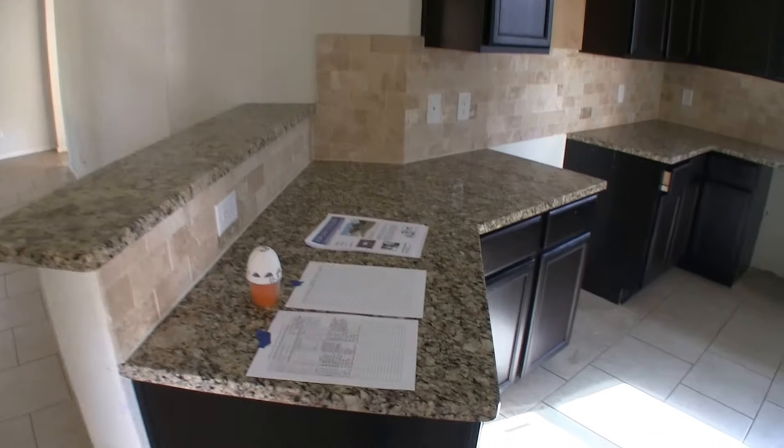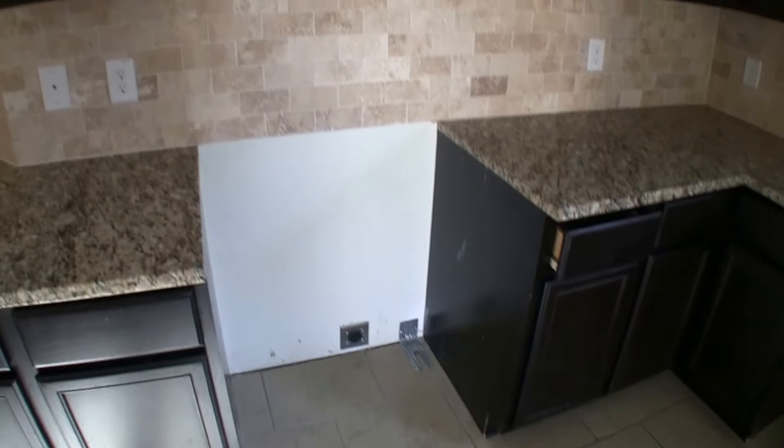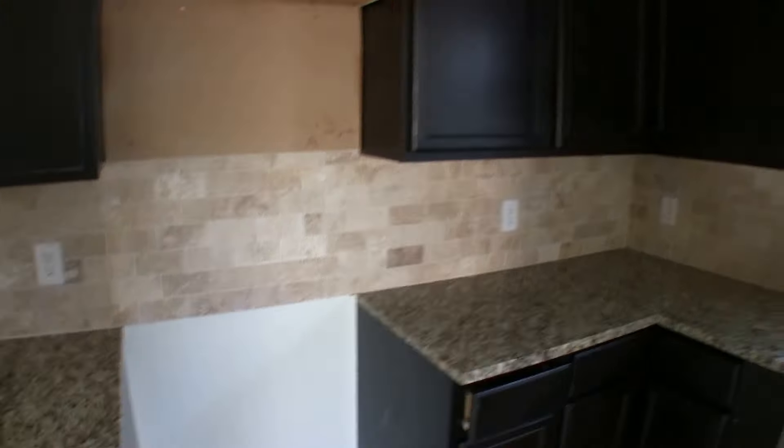The kitchen has granite countertops, which is nice, and dark cabinetry. It currently does not have the range, the microwave, or the dishwasher, so you're going to need to get appliances. And then we come over and have access into that formal dining.